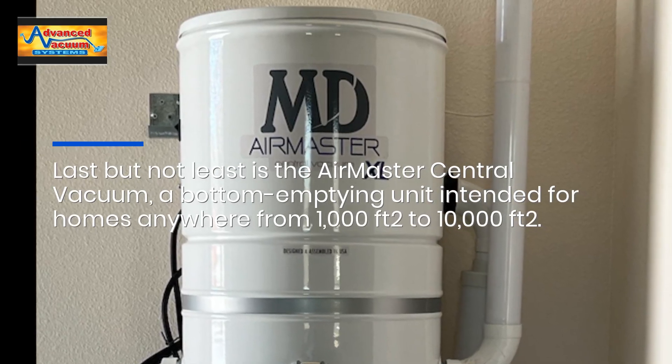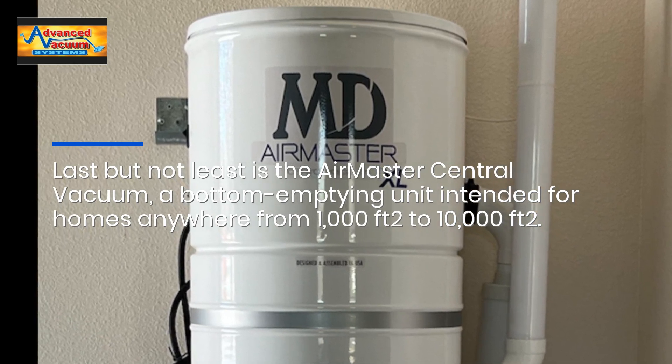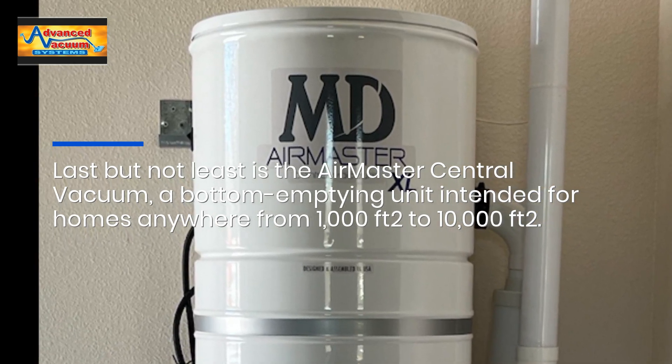Last but not least is the AirMaster Central Vacuum, a bottom-emptying unit intended for homes anywhere from 1,000 square feet to 10,000 square feet.